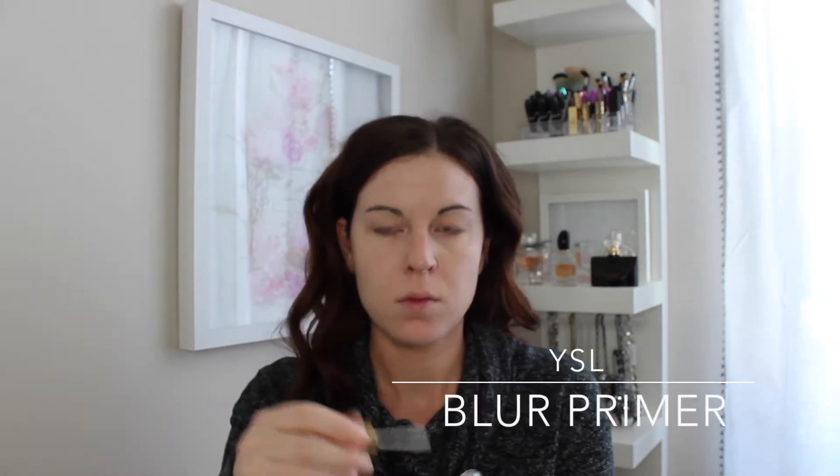I'm going to go in first and prime with the YSL Blur Primer. I love this primer. It is so beautiful. It adds radiance and does blur any imperfections. It sits very nicely under foundation. It's really awesome.